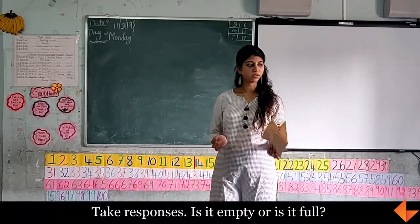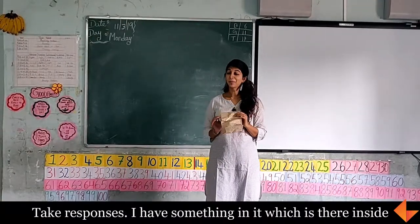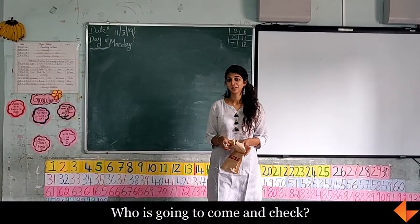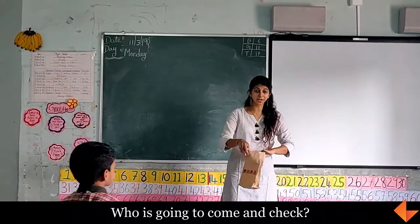Is it empty or is it full? Empty. You think it's empty? I have something in it which is inside this. Who wants to come and check? Everybody will get it done.